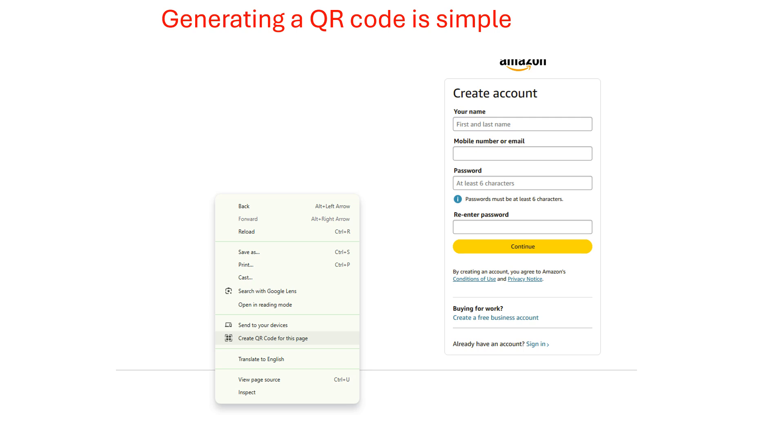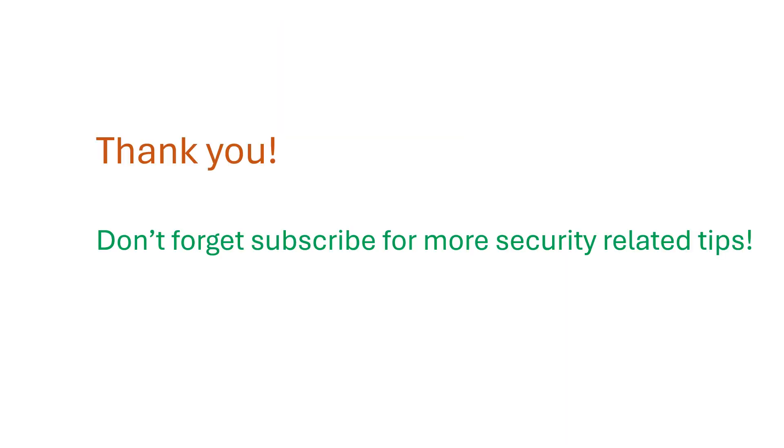That's pretty much it for this video. Thank you. Don't forget to subscribe for more security-related tips and topics. Let me know in the comments if you liked this video and what else you'd like me to cover in future videos. Thank you.